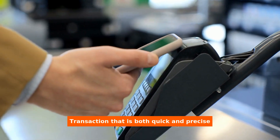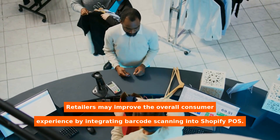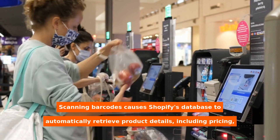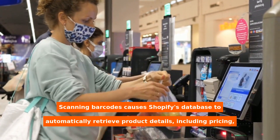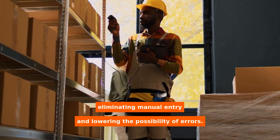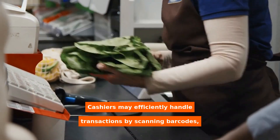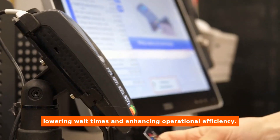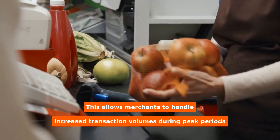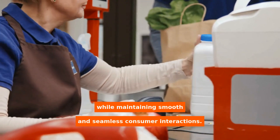Transactions that are both quick and precise. Retailers may improve the overall consumer experience by integrating barcode scanning into Shopify POS. Scanning barcodes causes Shopify's database to automatically retrieve product details, including pricing, eliminating manual entry and lowering the possibility of errors. Cashiers may efficiently handle transactions by scanning barcodes, lowering wait times and enhancing operational efficiency. This allows merchants to handle increased transaction volumes during peak periods while maintaining smooth and seamless consumer interactions.